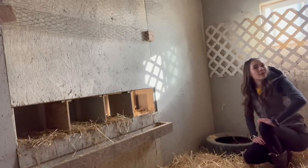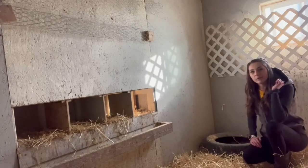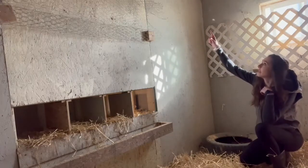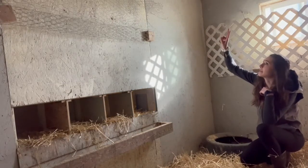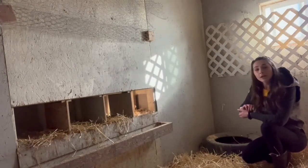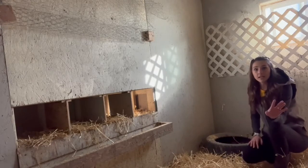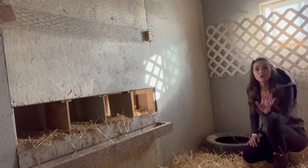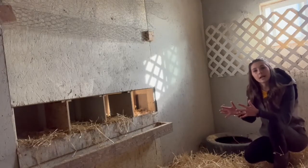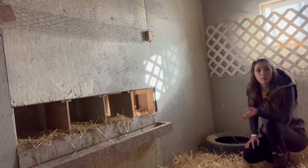Behind me is our window, which remains open all the time — that's how we get fresh air in here. I also have two vents up in the ceiling that you can't see, but that's how we get a cross breeze going. The great part is it doesn't hit the chickens directly when they're sleeping. So we can keep them dry, out of the wind, and a little bit warmer when they're all huddled together on really cold days.